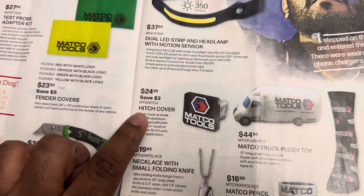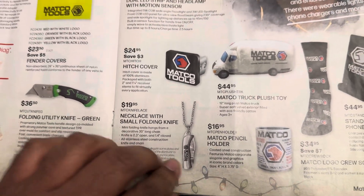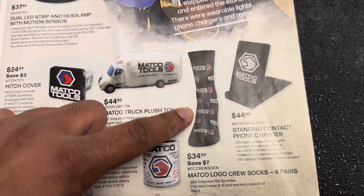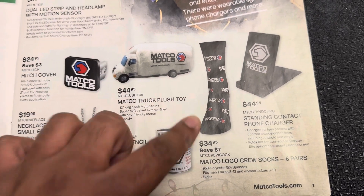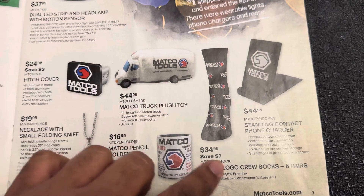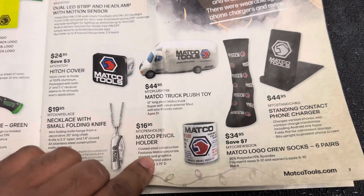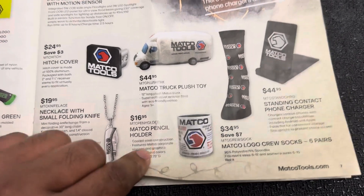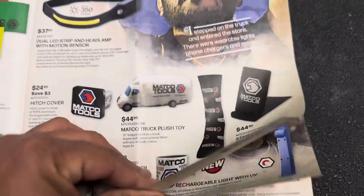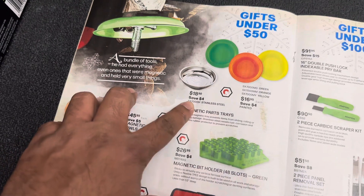$24 for a Matco hitch cover, $19.95 for a necklace with folding knife. My co-worker actually flipped out when he saw the $34.95 item, but it's actually six pairs of socks — so at five bucks a pair that's not bad. $16.95 for a Matco pencil holder and $44.95 for a standing contact phone charger.